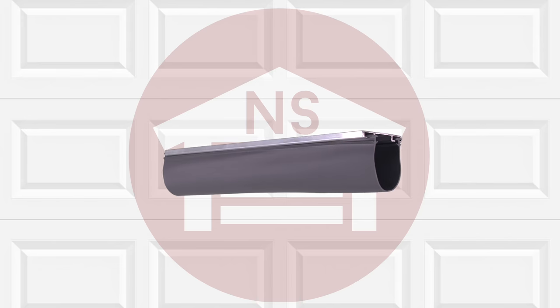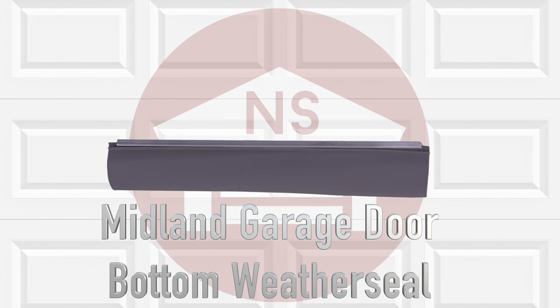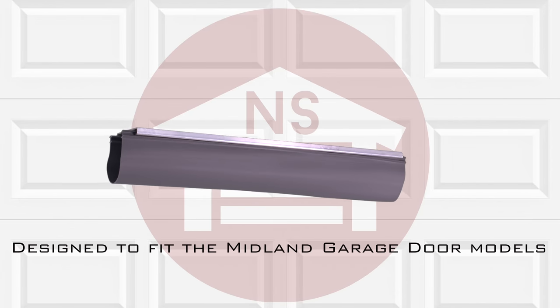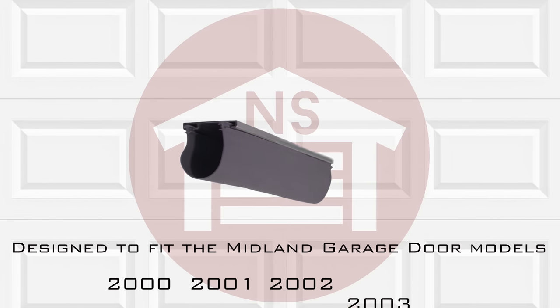At NorthShoreCommercialDoor.com we offer a vast variety of weather seals and we're proud to offer the Midland garage door bottom weather seal. The Midland bottom seal is designed to work with the Midland garage door models 2000, 2001, 2002, and 2003.